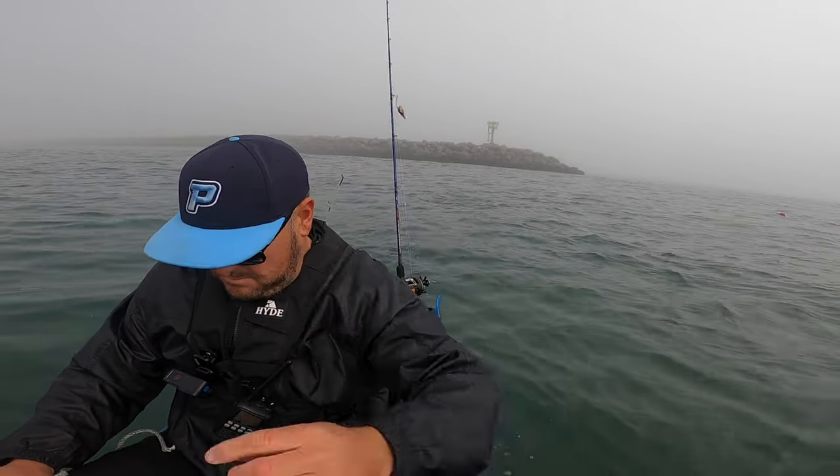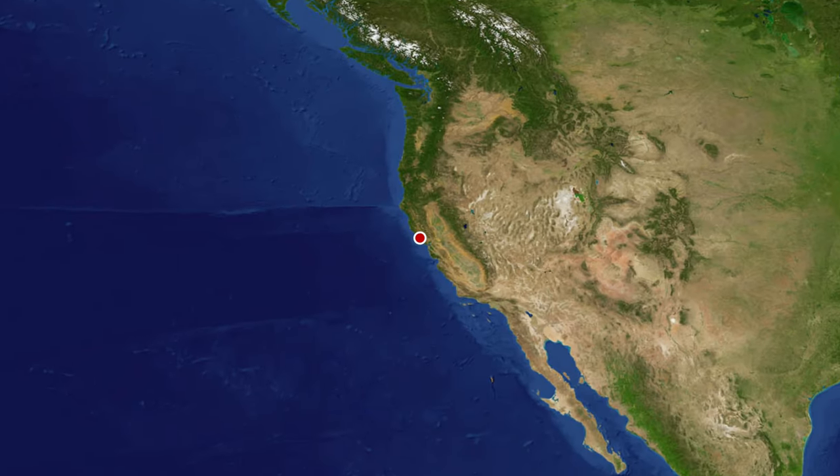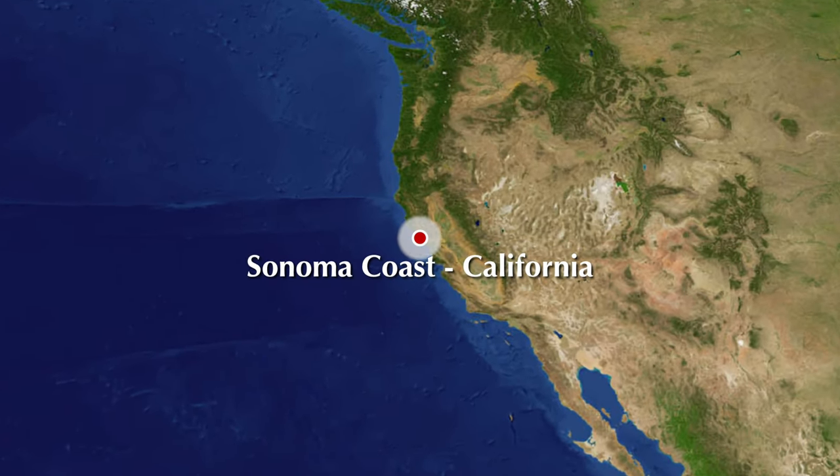What's going on guys? Welcome back to another episode of the Redwood Fisherman. I am traveling along this beautiful landscape here in Northern California on my way out to the Pacific Ocean. It's about a 40 minute drive and it is one absolutely beautiful drive.